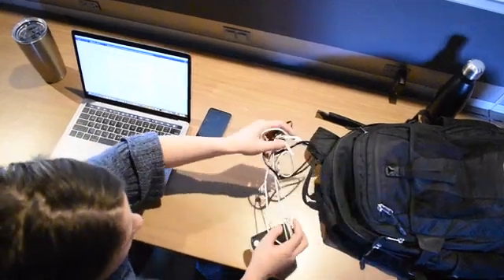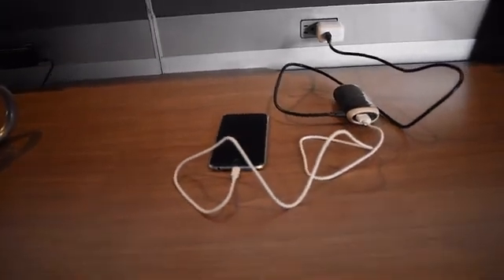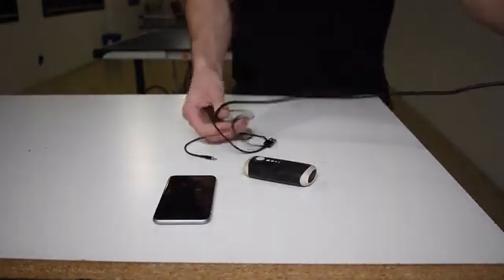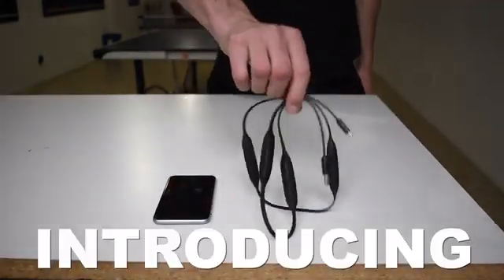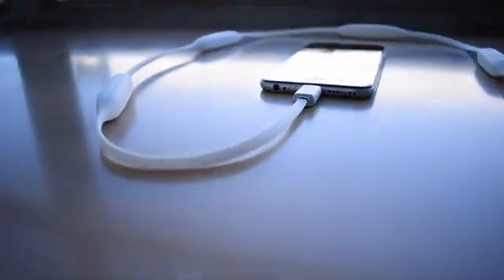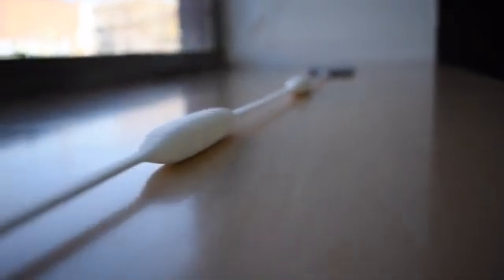As long as you bring those annoying cables and that bulky brick — one cord to charge your power bank and one cord to charge your phone. Introducing the Portal Cord: the world's first portable charger within a charging cable.